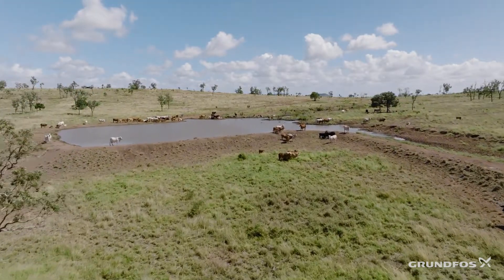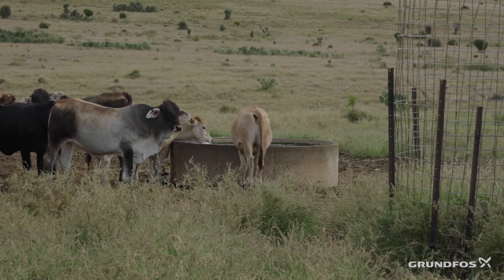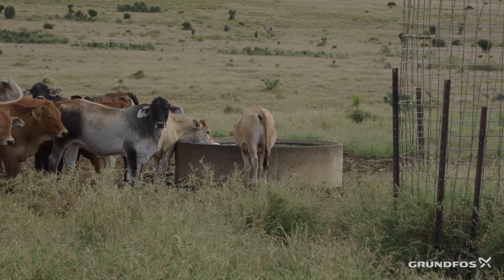Predominantly we run a Brahman base herd but we cross-breed with Limousins, Senepols, and Brangus. Roughly around 2,000 head at the moment.